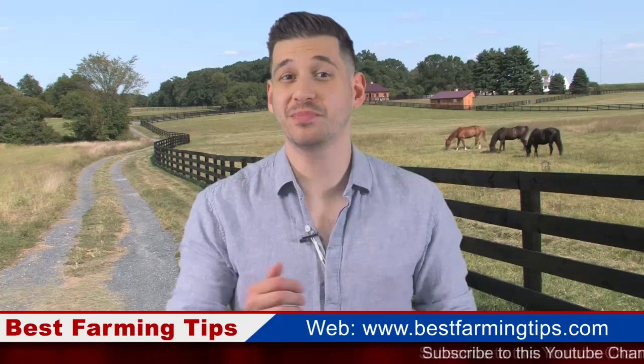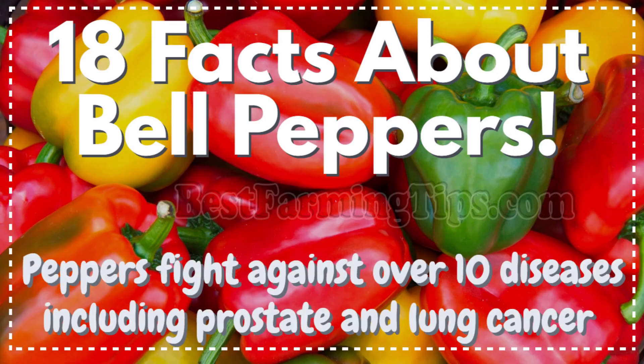Hello Farmers! Welcome to another episode of BestFarmingTips.com. Today we are talking about 18 unbelievable facts about bell peppers and why every farmer should grow them.